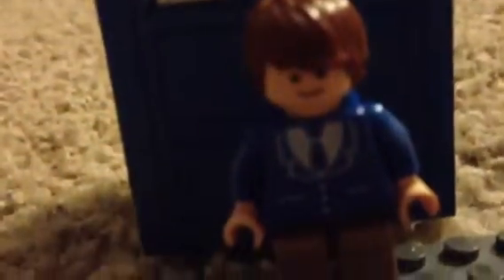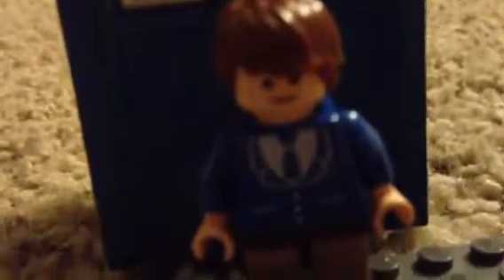This is my Lego Doctor, and the TARDIS behind him looks really cool. I got a Lego stand for him. It's the 11th Doctor, but I couldn't find the right suit so I just gave him the 10th Doctor blue suit.